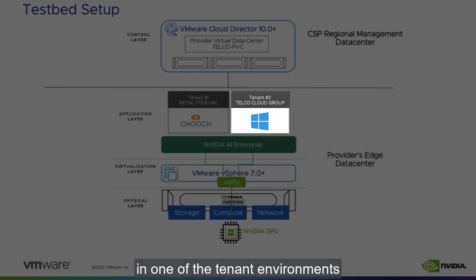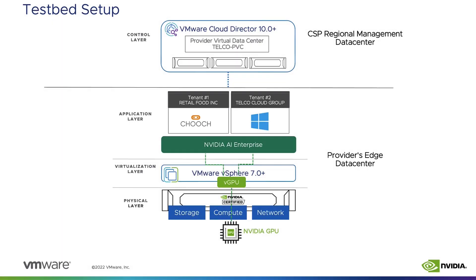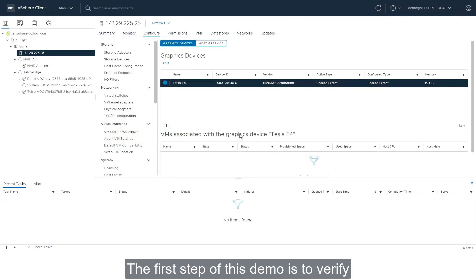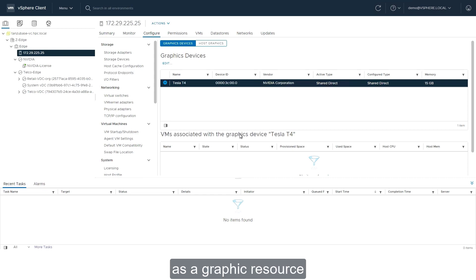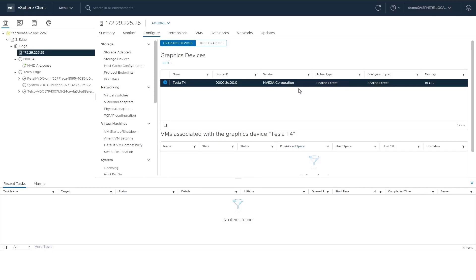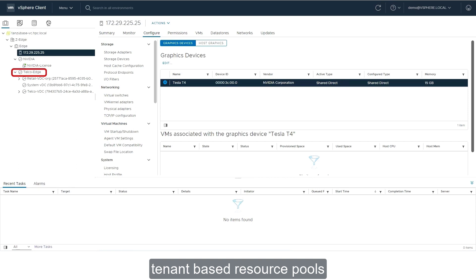One of the workloads is running Windows in one of the tenant environments, and the other is running a computer vision application suite called CHOOCH. The first step of this demo is to verify that all components in the edge data center are up and running. The edge's VMware vCenter GUI shows a single node deployed on the edge data center. This node hosts a single NVIDIA T4 GPU, recognized by VMware vSphere as a graphic resource, and configured with shared direct setting for vendor shared pass-through graphics. There is also a Telco Edge resource pool defined to help VMware Cloud Director create tenant-based resource pools — in this case, retail and telco.